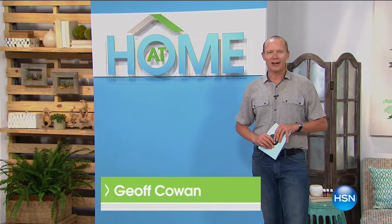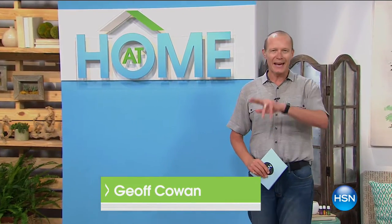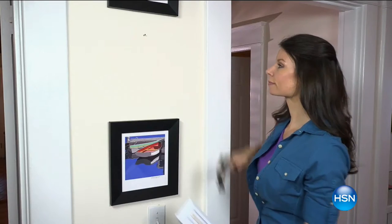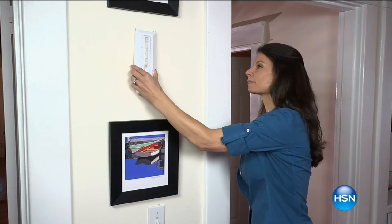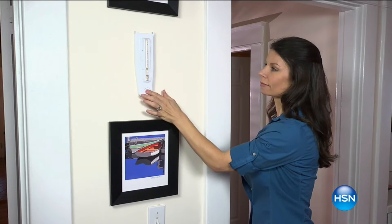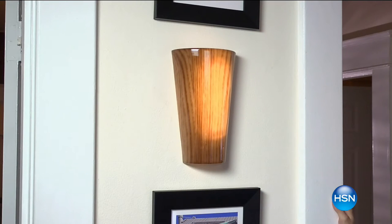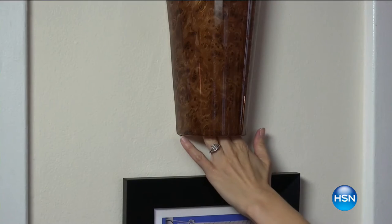G'day everyone, welcome back to HSN. We are at home. My name is Jeff Cowan. I want to ask you a question — as you pan around your room right now, has it not changed very much over the past few years, but you really want it to? But you don't know where to start with that change? Did you realize that just a simple pop of color can do just that? We're going to be showing you how to do that, and one of the simplest changes — we've got these amazing sconces coming up.